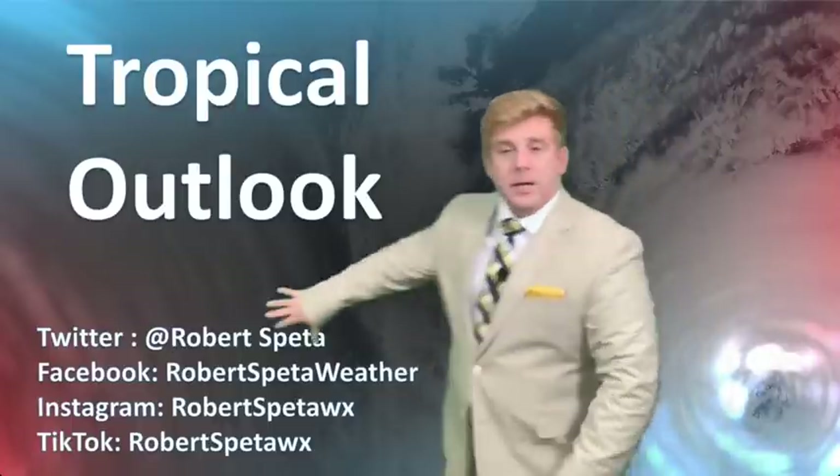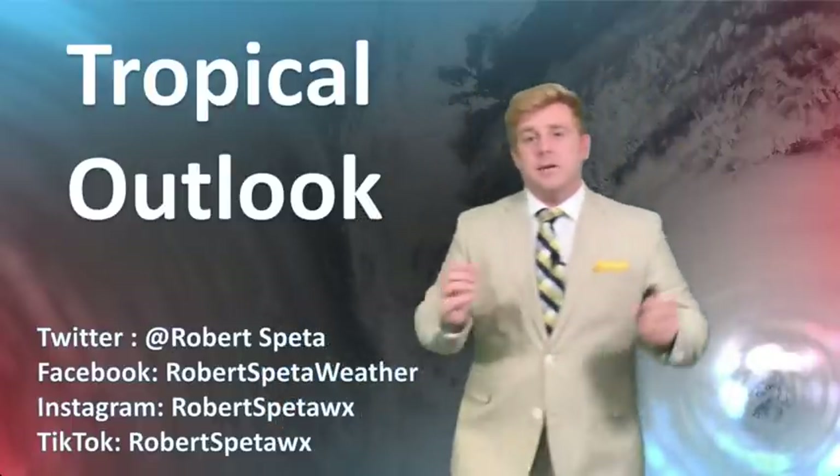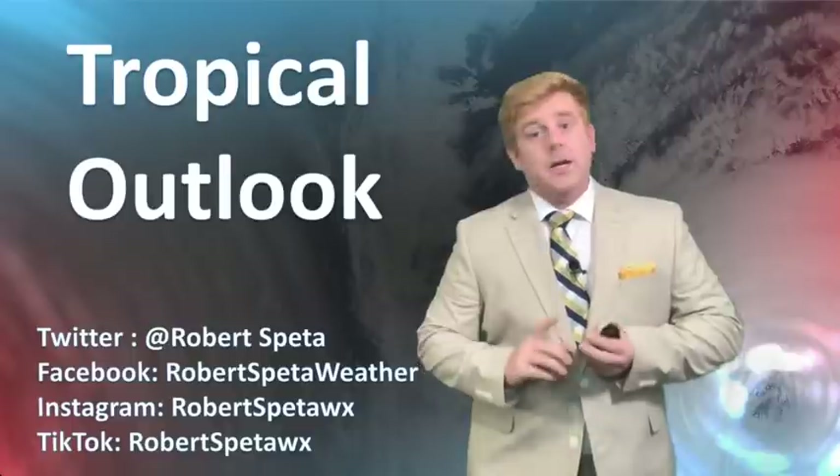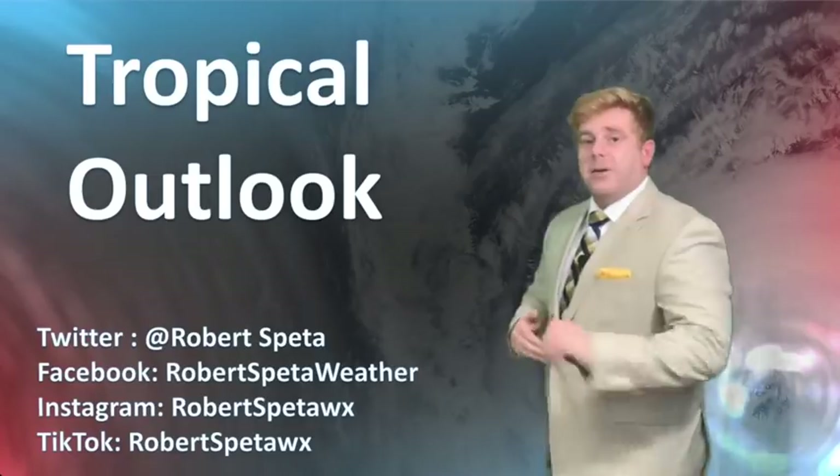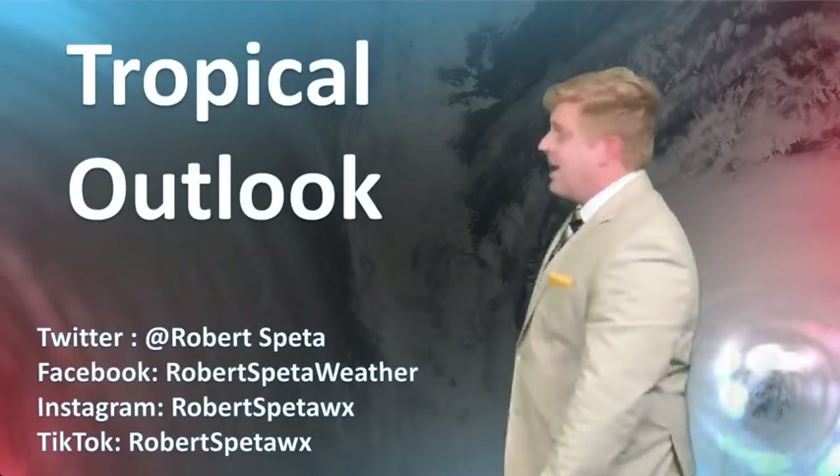Do want to let you know — follow me on all these social media platforms. If you are not subscribed on YouTube, follow me on Facebook or Twitter. I put more updates out on those outside of these videos as well.